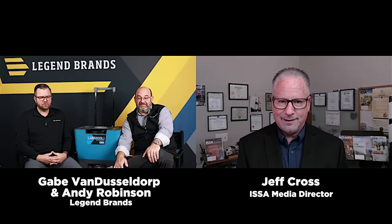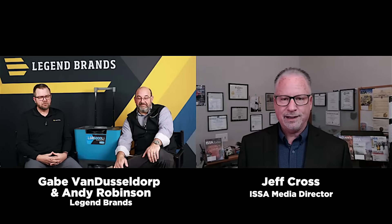Joining us today are two experts who work with this technology every day. Let's dive in and see how this tool is changing the way restoration work gets done in the field. Joining me are two friends — Gabe and Andy from Legend Brands. They're going to talk about this innovation. Welcome, gentlemen. Why don't you introduce yourselves and tell us what you do at Legend Brands?